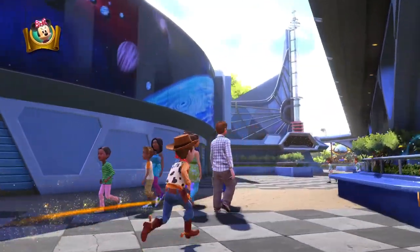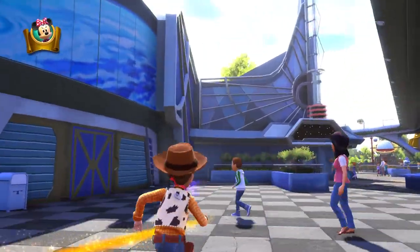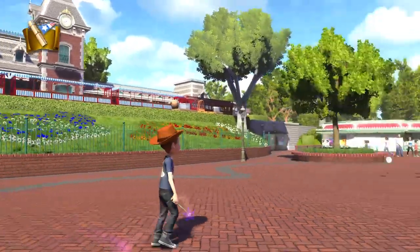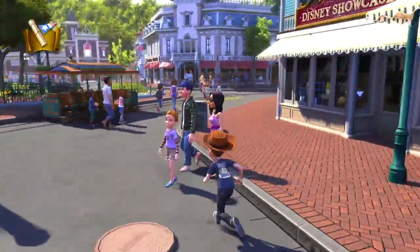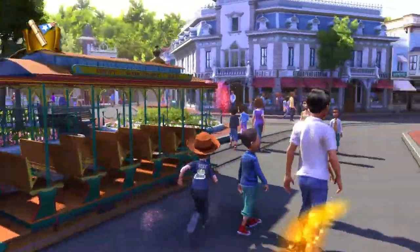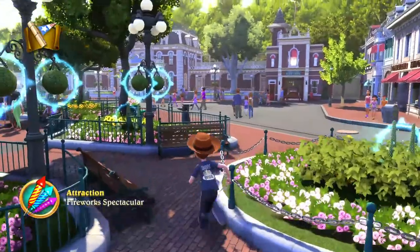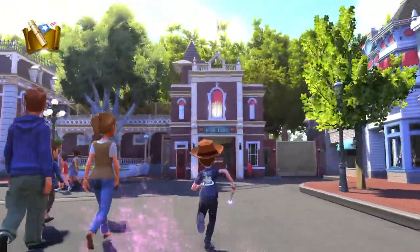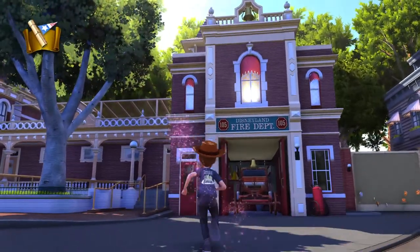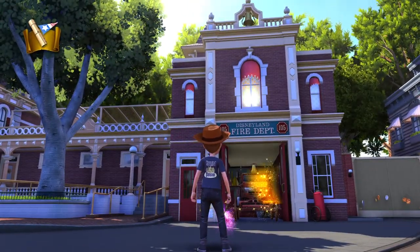The absolute best thing about this game, and the reason you should play it, is the beautiful recreation of Disneyland — from the entrance to Main Street to every section of the park. It's recreated wonderfully, even featuring hidden Mickeys and some fun Easter eggs hidden all around the park. Like if you go to the fire station, you'll see Walt's light is still on.